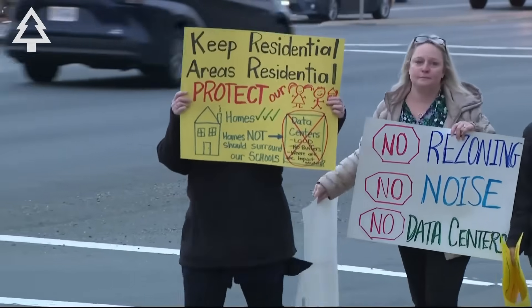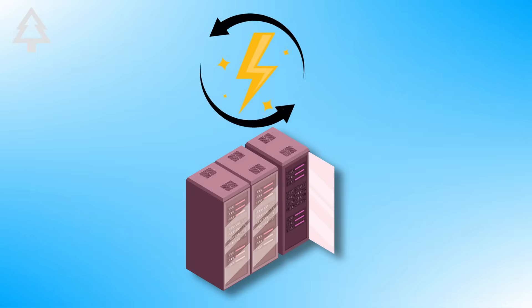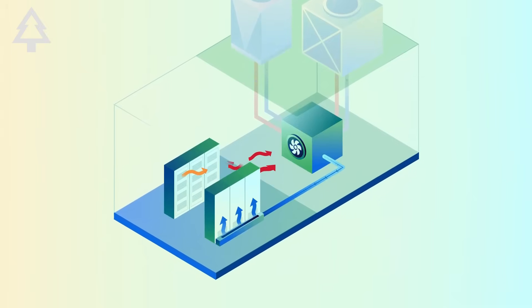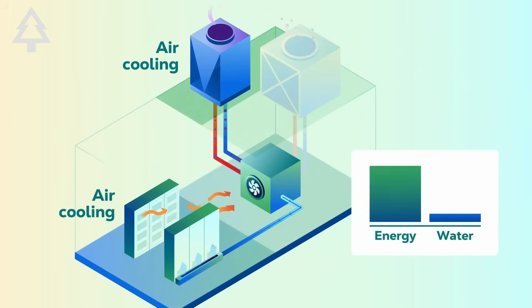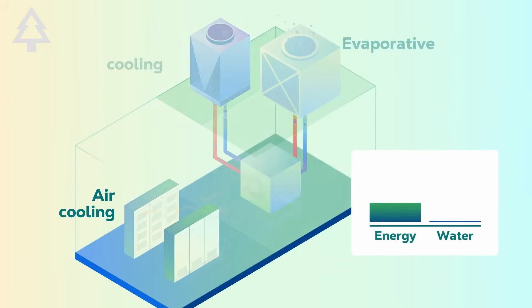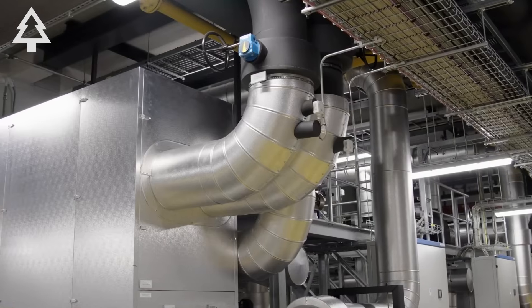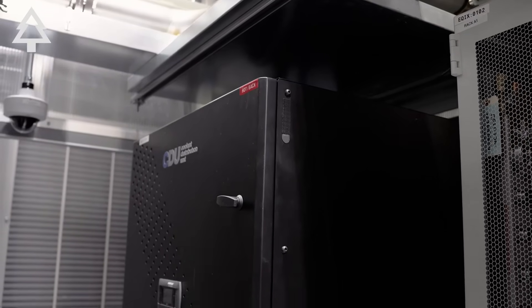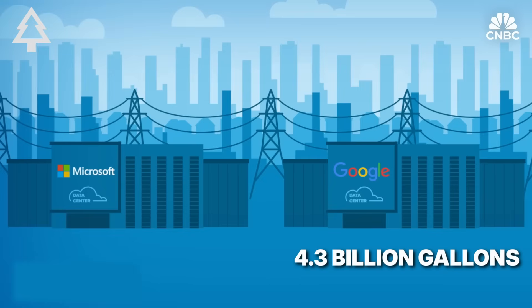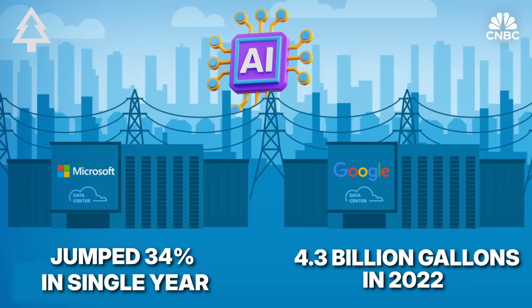Almost every watt of electricity a data center uses turns into heat, and to keep servers cool, most rely on evaporative cooling towers. Warm air is cooled by water, which evaporates into steam and must be constantly replaced. A large facility can use 80 to 130 million gallons of water each year. Google used 4.3 billion gallons for cooling in 2022, while Microsoft's water use jumped 34% in a single year, partly due to AI products.